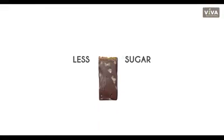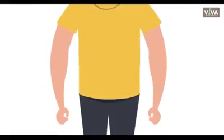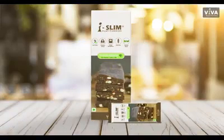Now enjoy a less sugar, low calorie fat burning goodie anytime, and get a flatter tummy with each passing day. iSlim.